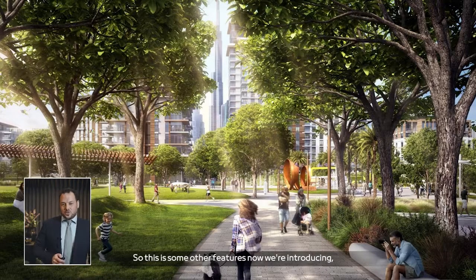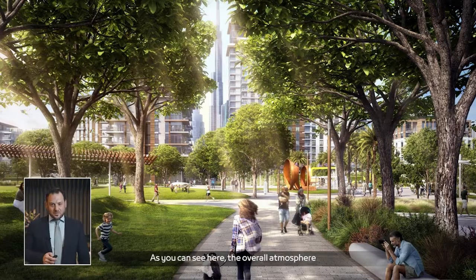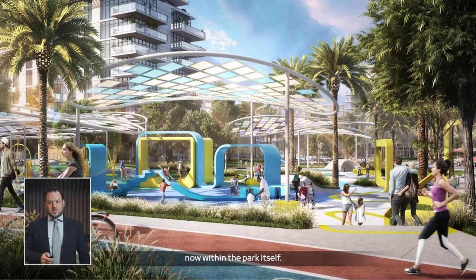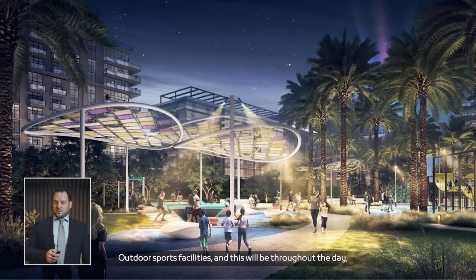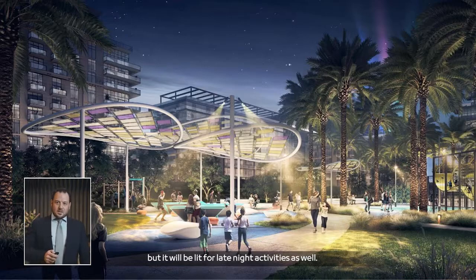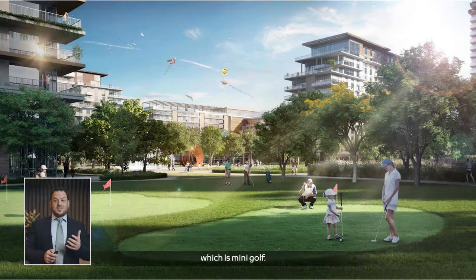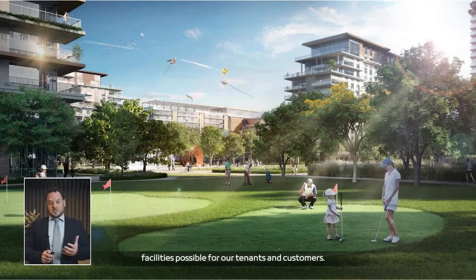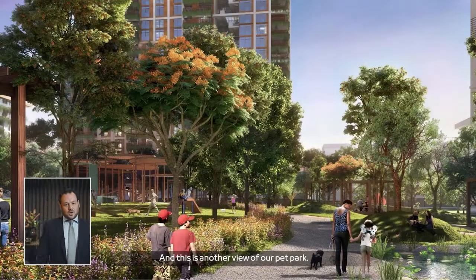We're introducing new features including relaxing walkways within the park, and the overall atmosphere embraces a lifestyle for communities and families. There are interactive playgrounds and activity areas, all new features being introduced within the park. Outdoor sport facilities will be lit for late-night activities as well. We've also introduced a mini golf course to capture the maximum facilities possible for our tenants and customers, along with a pet park.